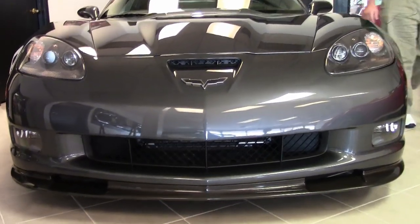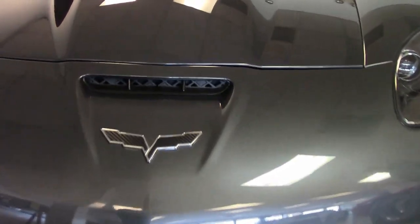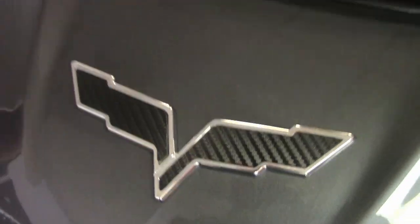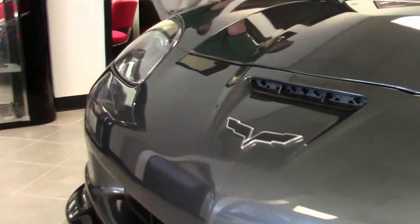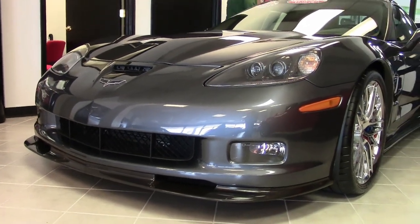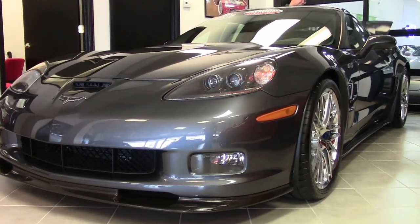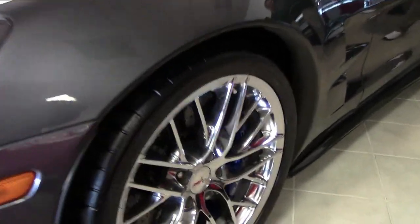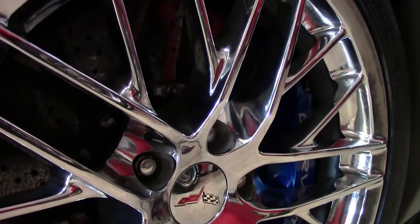If you're looking for speed, this is the car — a truly remarkable machine, 638 horsepower of pure fun. This is a loaded 3ZR package, meaning it has every available option on it. Track ready car,